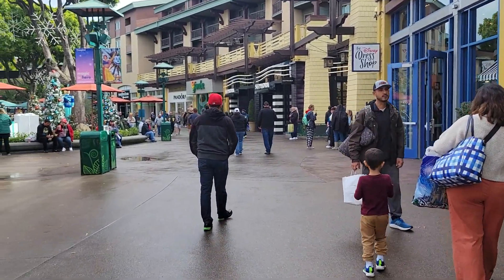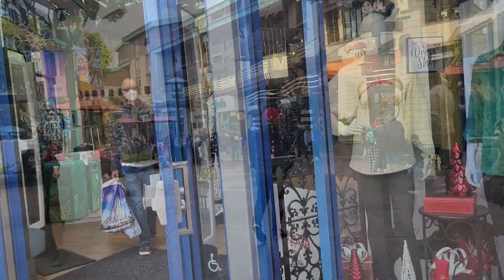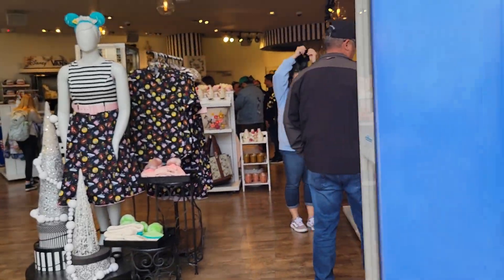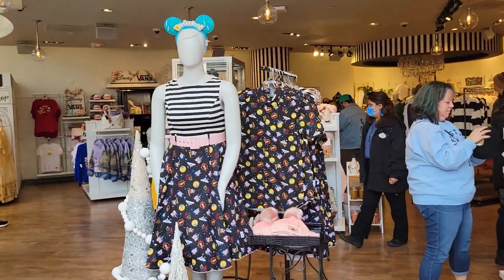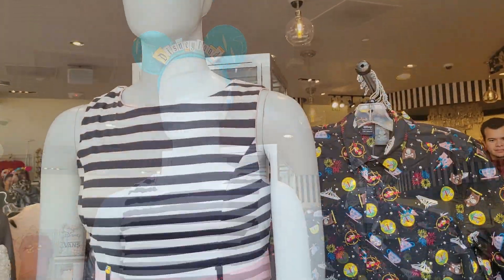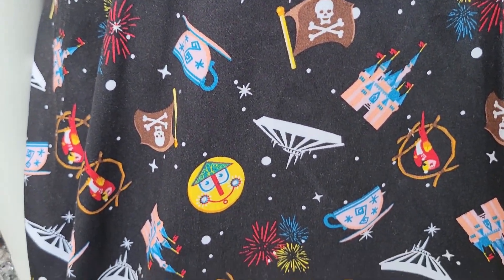Our next stop in Downtown Disney is going to be my other favorite shop, and that is the dress shop. I love the dress shop. They always have those super cute dress shop dresses, the newest ears, Dooney and Burke bags, all the cool stuff. So let's take a look.